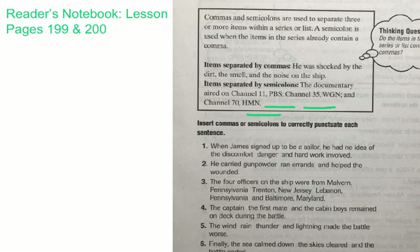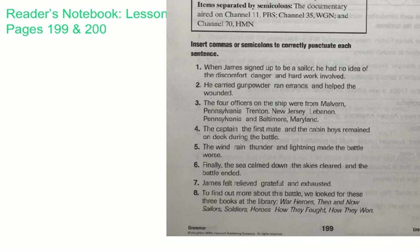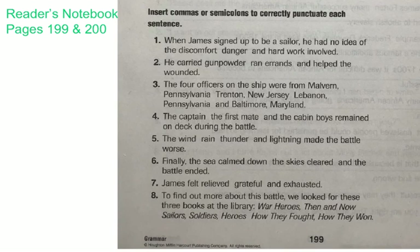Our directions today say: insert commas or semicolons to correctly punctuate each sentence. I'm going to zoom in so you can see a little bit better as I'm filling in the commas and semicolons. Number one reads: when James signed up to be a sailor, he had no idea of the discomfort, danger, and hard work involved. The items in the series are discomfort, danger, and hard work. We ask ourselves the thinking question: do these three items contain a comma at all? No — none of them contain a comma already, so we will be separating those three items with commas: discomfort, danger, and hard work.